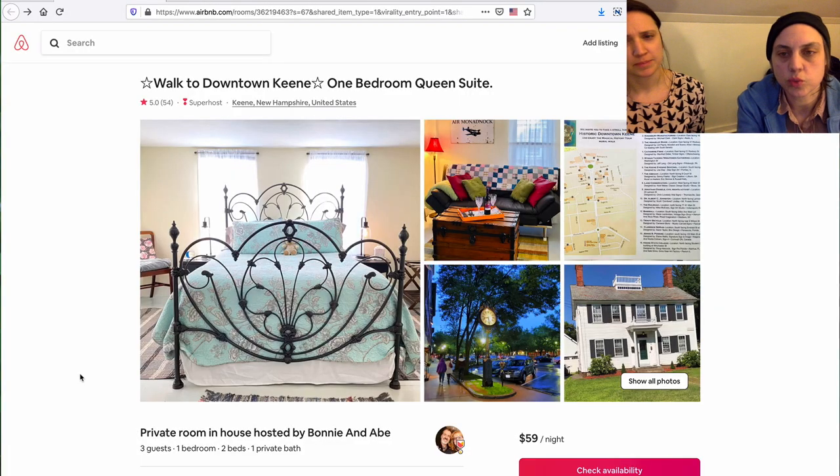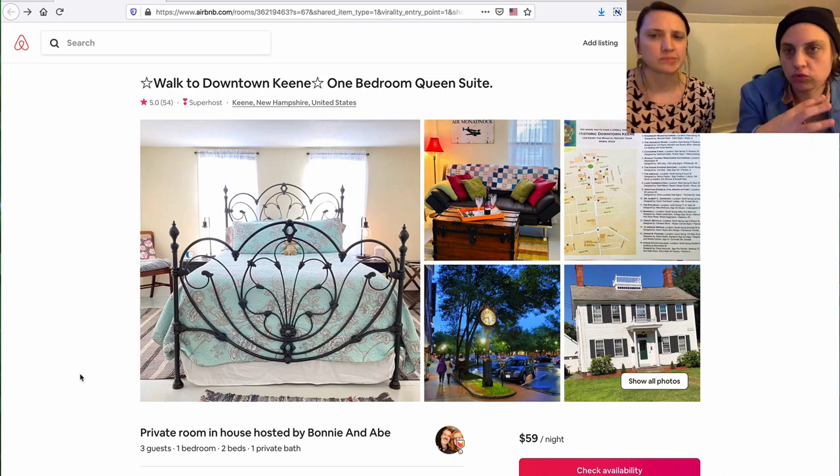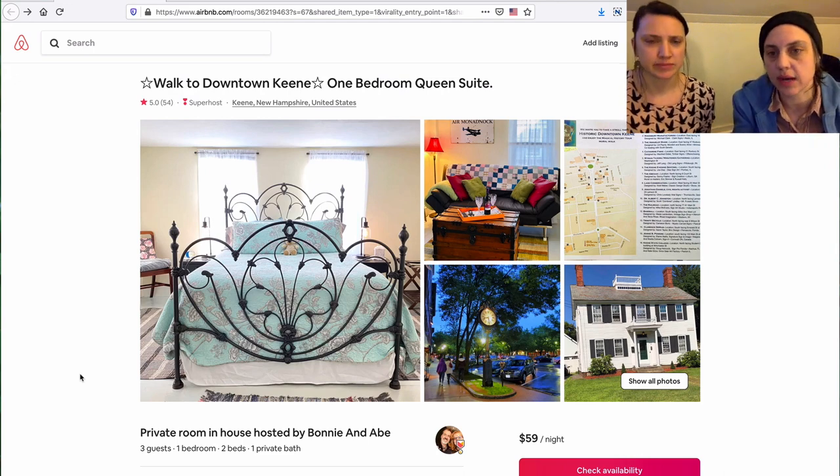Right now we're going to check out a one-bedroom suite in Keene, New Hampshire, which is surprisingly close to where we are right at this moment, which is Vermont. We are in snowy Vermont — it is actually snowing right now — and we're in an Airbnb. So it's like we're in a vortex. This is a one-bedroom suite, so it's sort of a private two-room suite in someone's house.